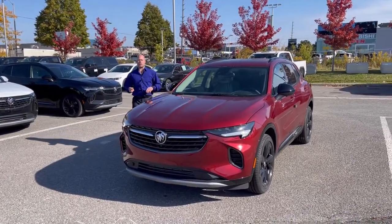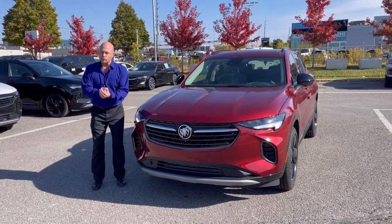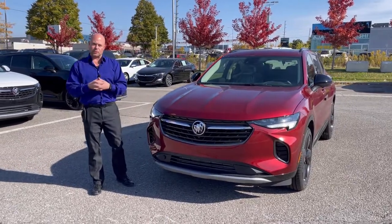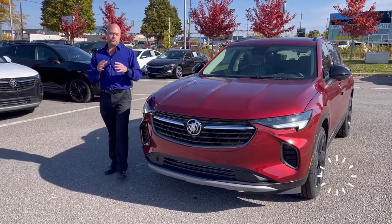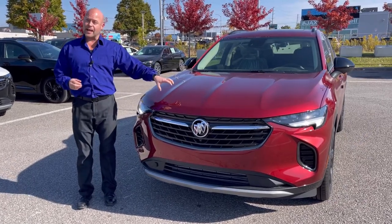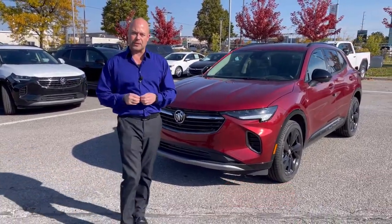Last year the 2022 Buick Envision got a facelift, and the Sport Touring package ended up being one of the most popular trim levels. There's a new color called Cinnabar — a candy apple red — and this Sport Touring with the Cinnabar color and black accents is totally new for 2023. Let me give you a quick walk-around of what you get with this one.